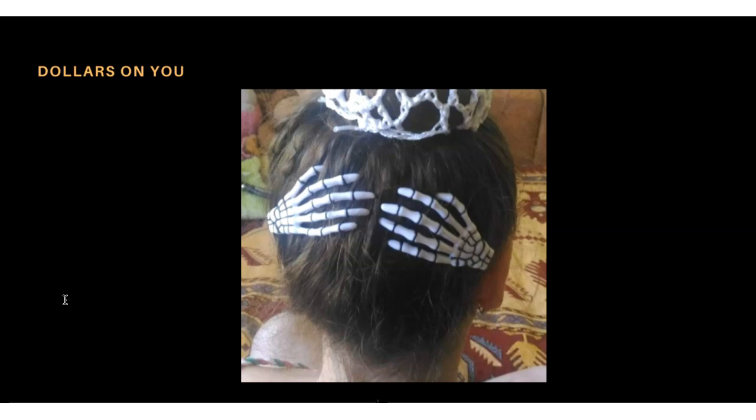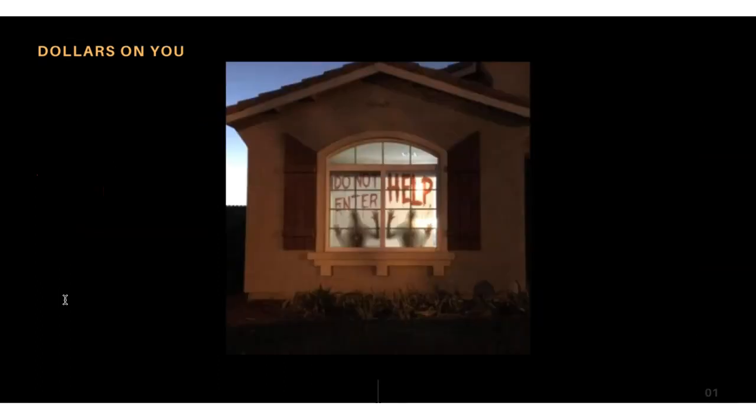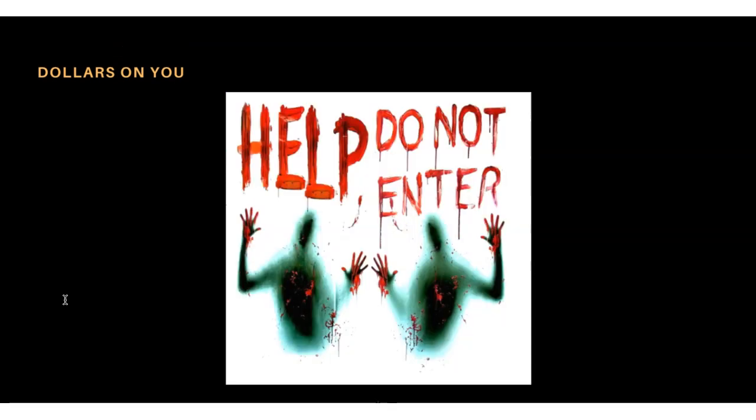Product number thirteen is the haunted house window poster. This is a poster you can put on someone's window — the design says things like 'Do Not Enter.' Let me show you someone actually using it on their house — it looks like someone is trying to come out of the window. There are a lot of Halloween posters available, so do your research and you'll get great ideas.